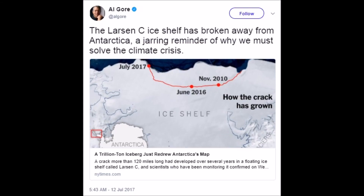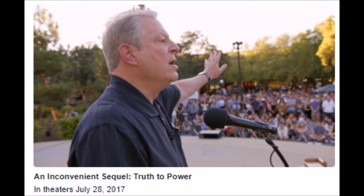Then enter Al Gore, saying the ice shelf has broken away from Antarctica as a jarring reminder of why we must solve the climate crisis. Al, it's not melting because of any human-induced CO2. I'm really waiting to see your new inconvenient sequel, because I'm going to tear that thing apart — with every fact you put forward, I'm going to find a counterfact and put out my own movie based on yours. That's my project for August.